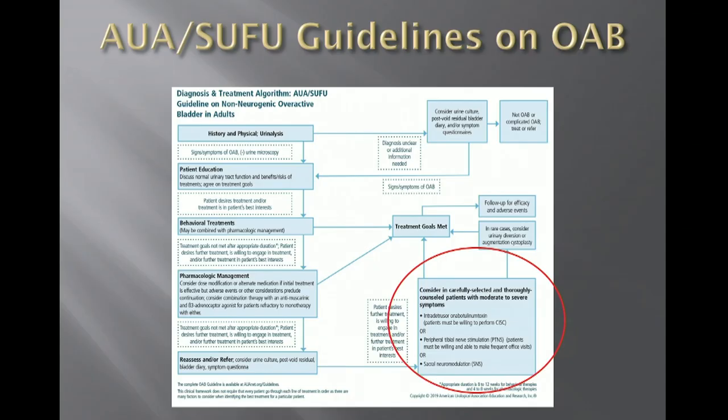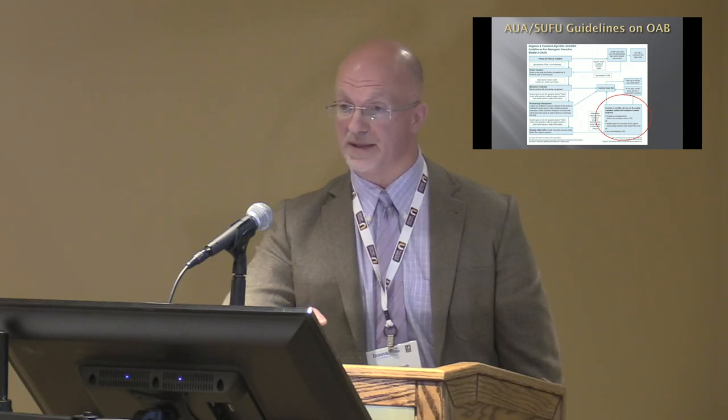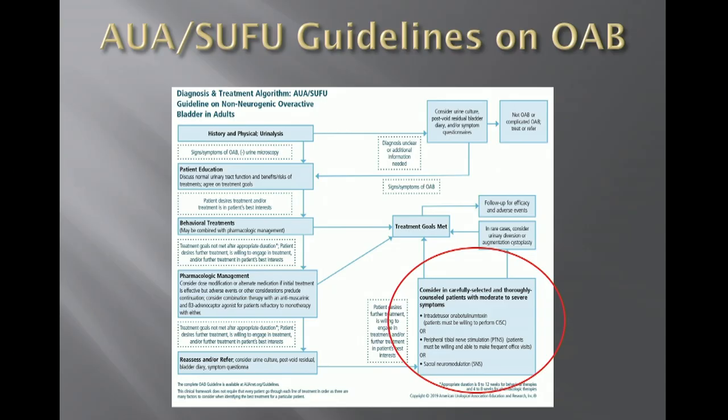AUA and SUFA provide a nice algorithm to help guide physicians and patients through the overactive bladder pathway. A lot of these patients that we consider fail pharmacologic treatment fail because of poor compliance with the medication therapy. But even with strict adherence to therapy, a significant proportion will still be considered refractory.